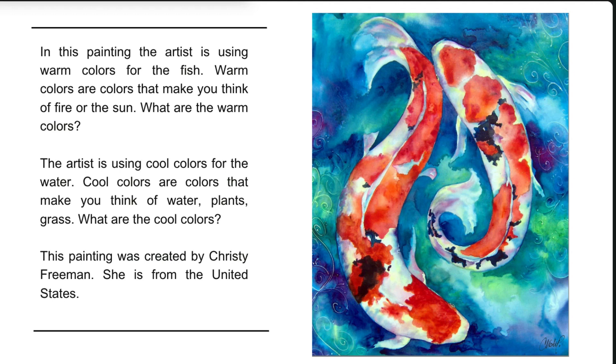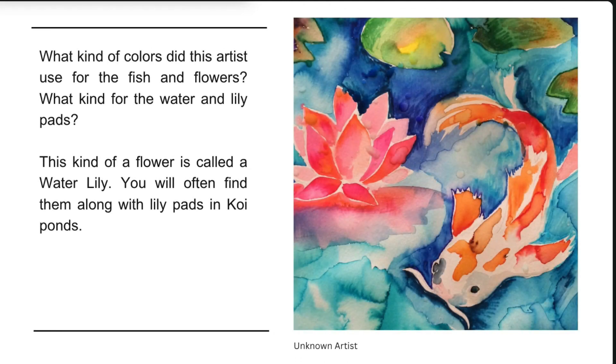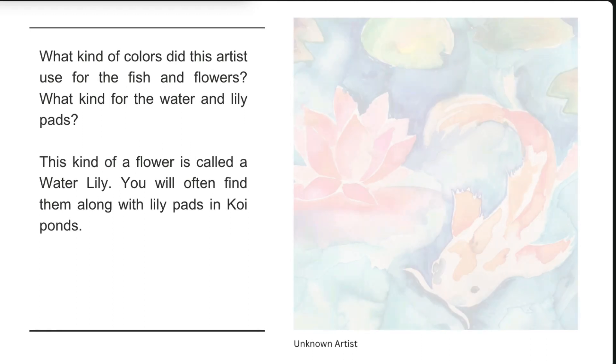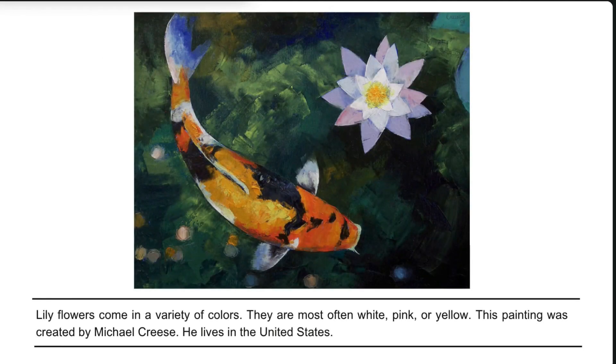This painting was created by Christy Freeman, who is from the United States. What kind of colors did this artist use for the fish and flowers? Did you guess warm colors? And what kind for the water and lily pads — did you guess cool colors? This kind of flower is called a water lily. You will often find them along with lily pads in koi ponds. Lily flowers come in a variety of colors; they are most often white, pink, or yellow.